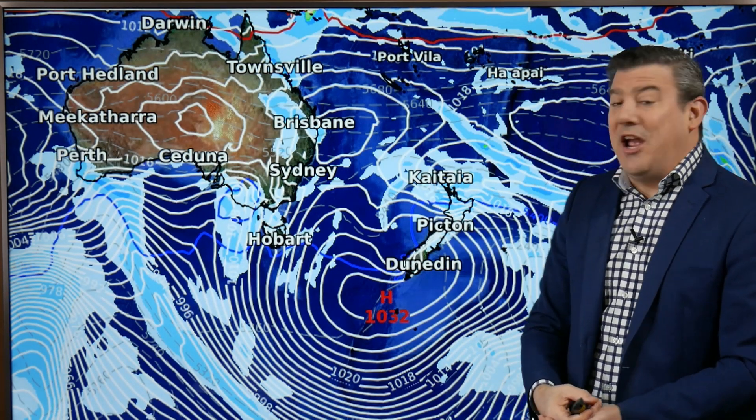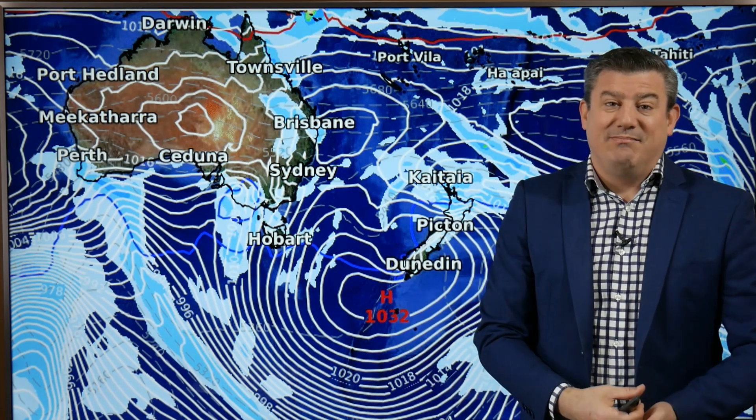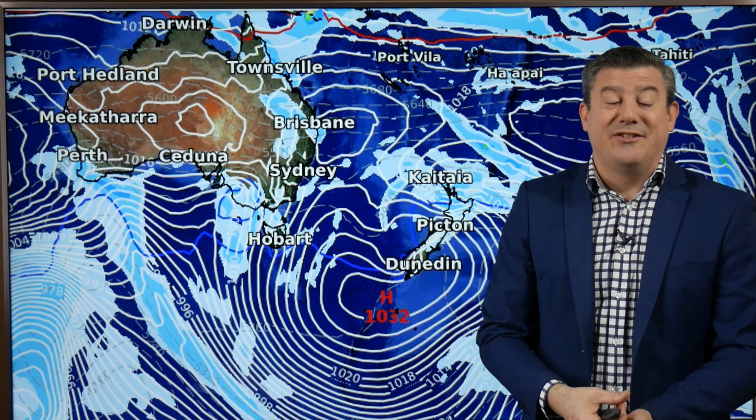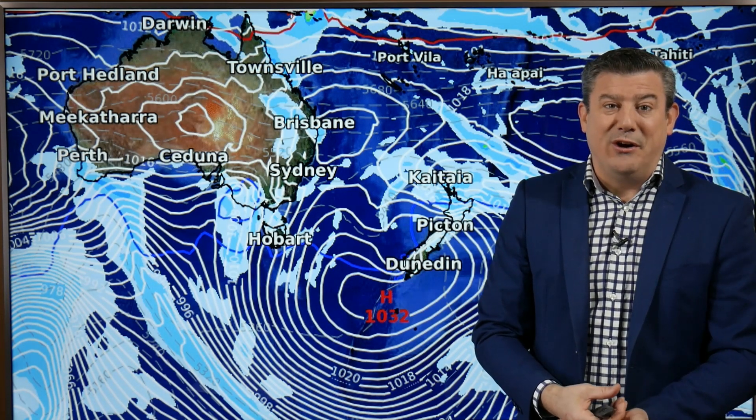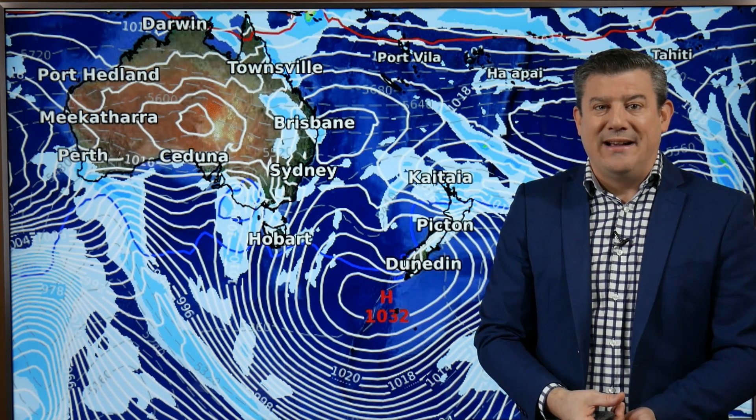So there's a bit of a changeable forecast coming up for the next few days in both countries but severe weather wise not as bad as it could be. Sydney's really the main focus today and then the west coast of New Zealand with that heavy rain coming in over the next few days ahead.